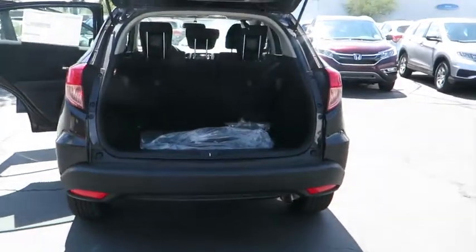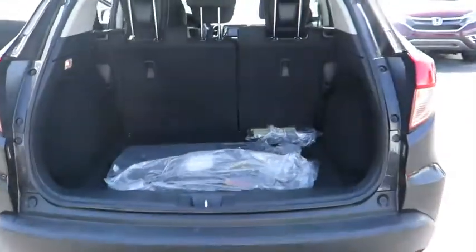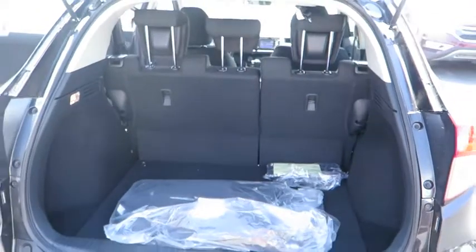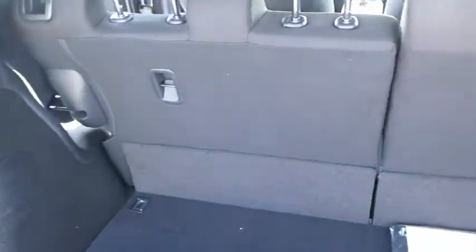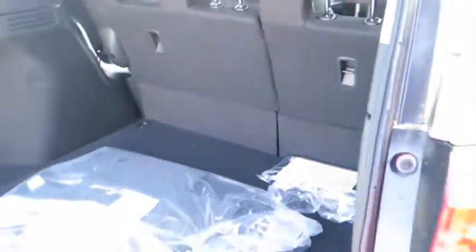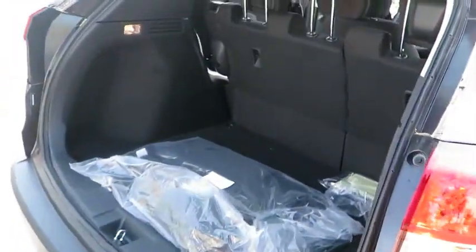Backup camera, keyless entry, Bluetooth, outside temperature gauge, day and night rear view mirror, auxiliary audio input, engine immobilizer, four-piece floor mat set, low tire pressure warning. Wouldn't you look great in this vehicle?